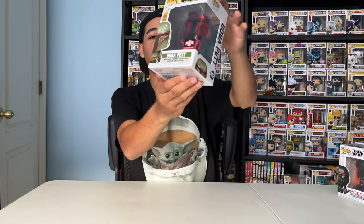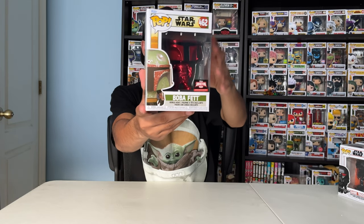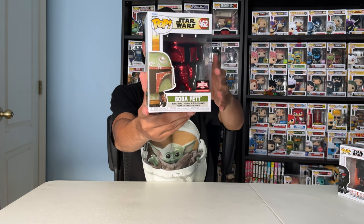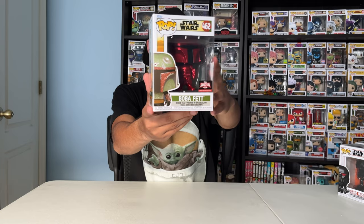Next up, Boba Fett. This is the Target-Con exclusive version of Boba Fett, and I'll show you guys the original variant of this. Oh yeah, Red Chrome too. Love it.